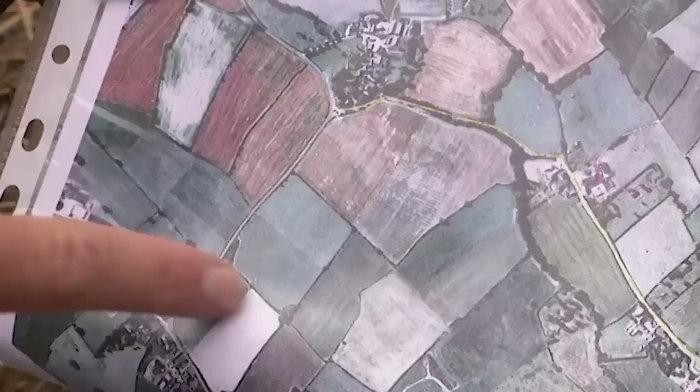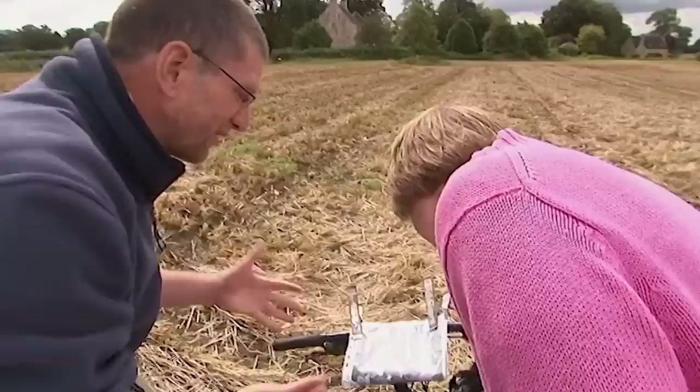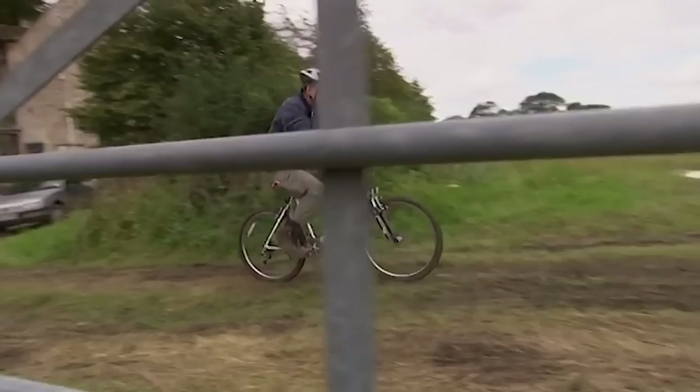Stuart identifies a major stream nearby. Based on comparable sites, if there is a villa, it ought to be somewhere along that stream course. The site at Frocester to the south — very similar to Standish — has a villa right next to its only major stream. Stuart goes in search of the villa elsewhere in the landscape.